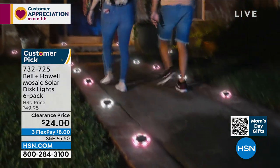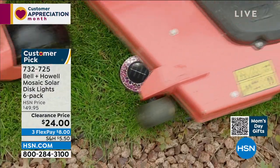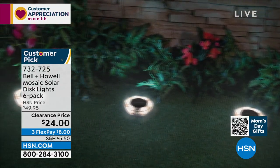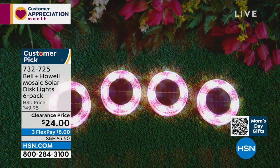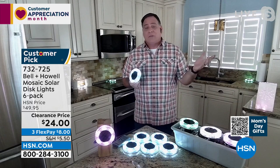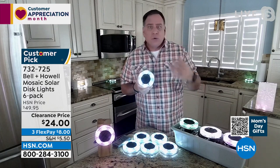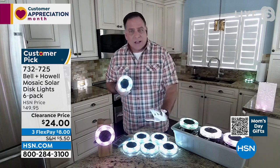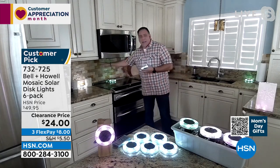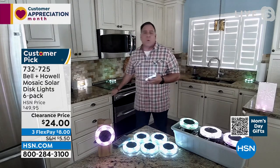These are already customer picks — already loved, tried, and true. Which color do you get? That depends on how much you want them to stand out. If you want them to blend in, go with green on your grass. If you have a mulch plot, the tan ones are good. They're very sensitive to light — as soon as it gets dusk these come on. Look at how much light comes off them: the blue shade on my hands, and the light playing on the backsplash. You get that uplight, plus the beautiful light coming out around the sides.